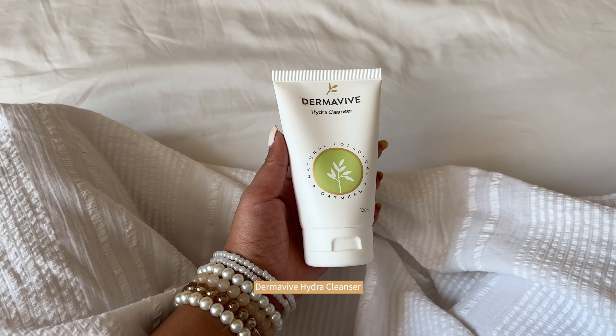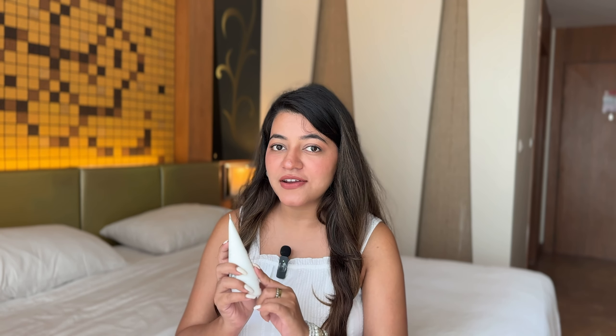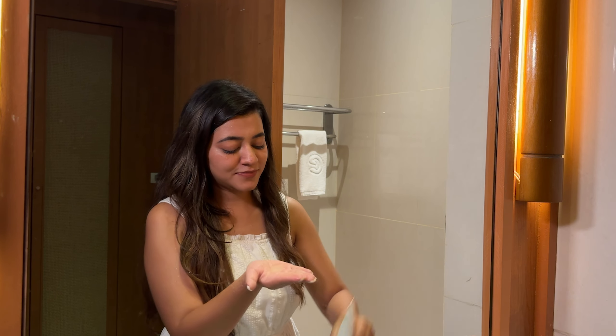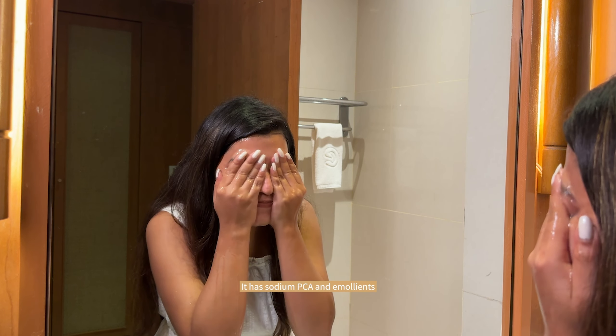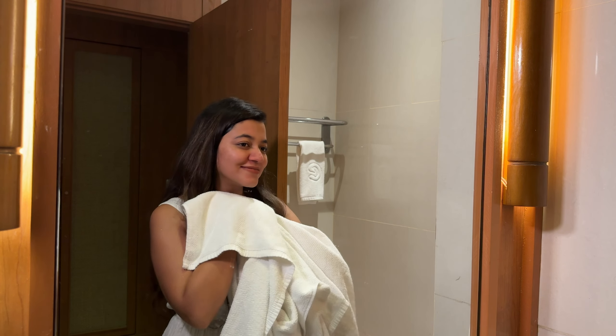The next product is the Dermawave Hydra Cleanser. Kanishk said, why are you taking a face wash when we're staying at 5-star properties and they'll provide everything? But I said my skin is super sensitive — I'm carrying my own shampoo and face wash because I cannot take any risk. This is a gentle, soap-free and pH-balanced cleanser, perfect for all skin types as it has sodium, PAC and emollients. As you know from my videos, my T-zone is super oily. After using this, my acne has reduced a lot, and acne marks and redness around my nose have also reduced. It makes my skin feel fresh, soft and hydrated.